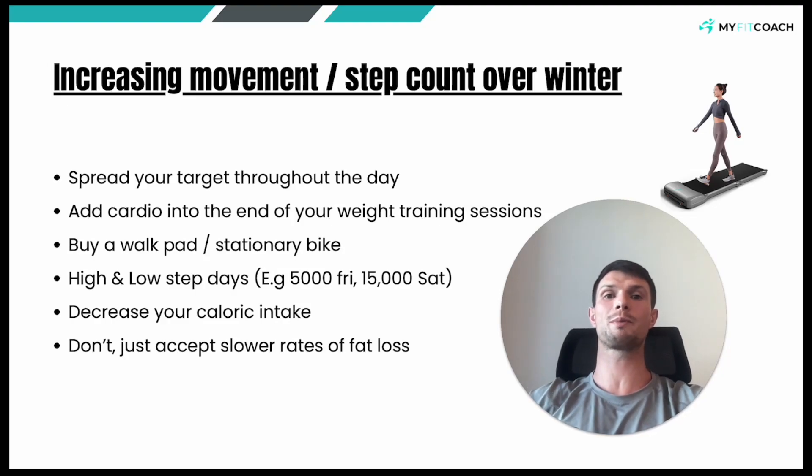Today we're going to discuss how to increase your movement and daily step count over the winter months. If you're living in Ireland or somewhere where it gets miserable, wet, cold and rainy in October, November, December, January, February, March, sometimes even April, it can be very hard to keep your step count up. So we're just going to discuss a few ways that you can keep your movement up.